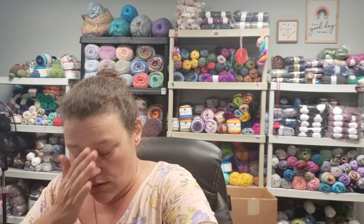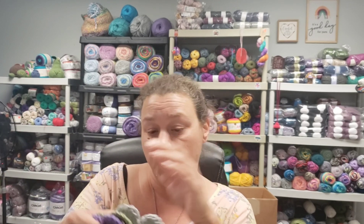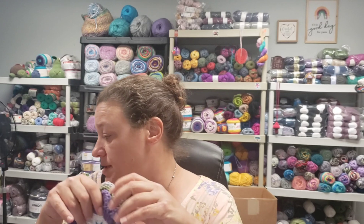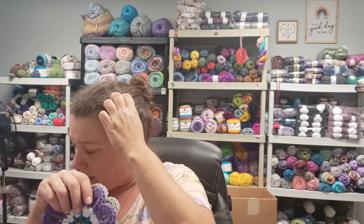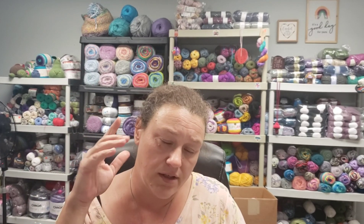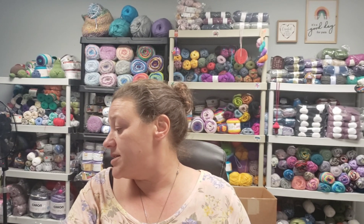I haven't done any of the half flowers yet — I got too excited about the whole flowers. I'll do a bunch of whole flowers and then move on to the halves. I'm realizing I don't have a lot of solid scrap yarn, so there might be some variegated or fuzzy yarn mixed in, and you may see repeating colors throughout. I apologize for that, but it is what it is.